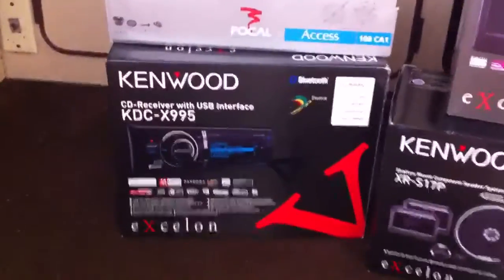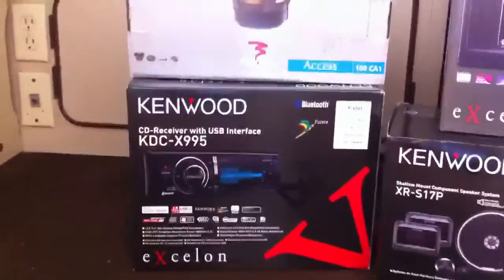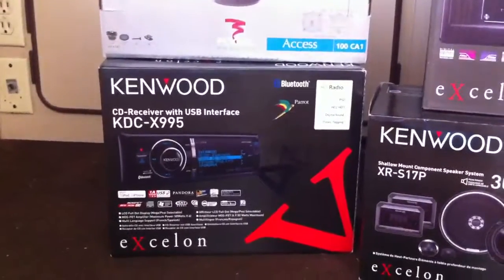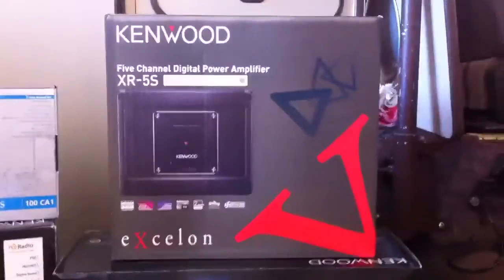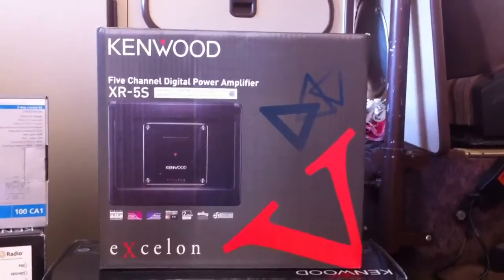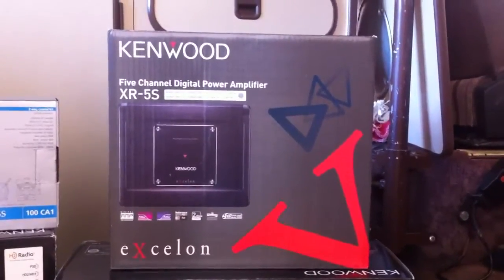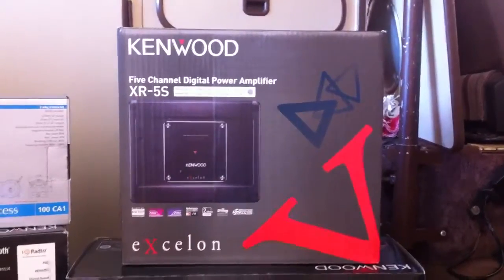We did Kenwood's Exelon KDC-X995 radio. It's got built-in HD and a Parrot Bluetooth chipset in it. The heart of the system is a 5-channel Kenwood Exelon XR5S amplifier — basically 100 watts per channel and about 300 on your sub.